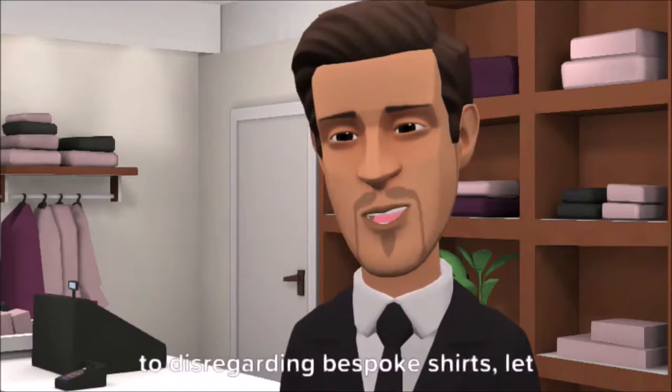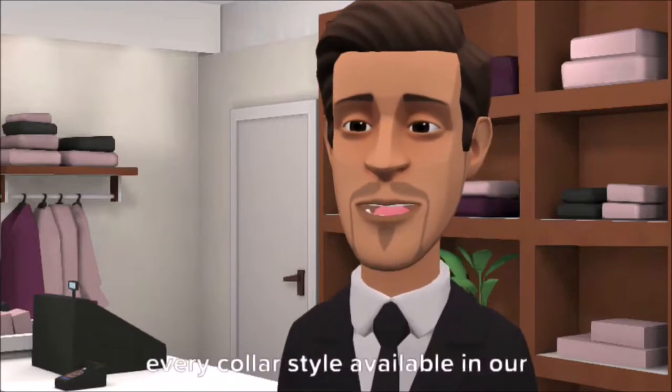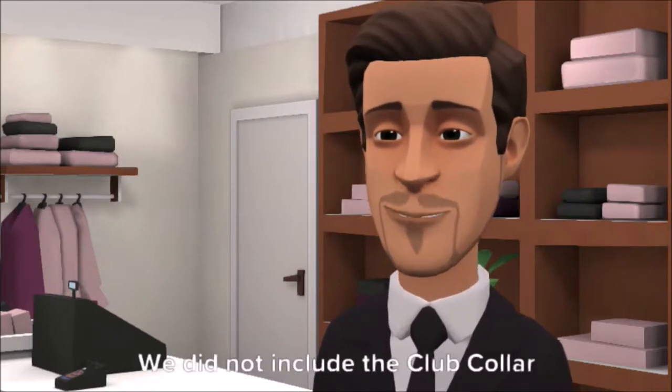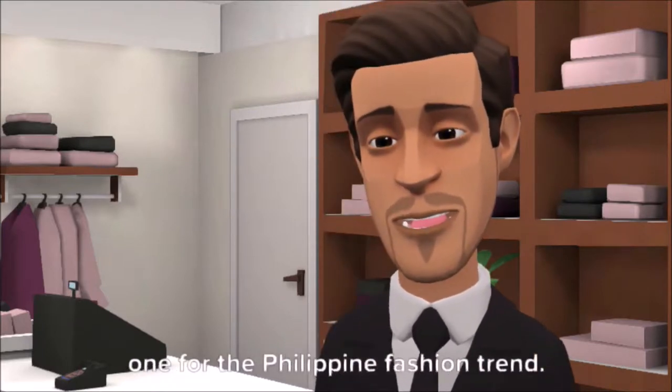Before Filipino suit enthusiasts go on to disregarding bespoke shirts, let us help you decide otherwise, as we tell you the stories behind each and every collar style available in our tailor shop in Makati. We did not include the club collar since it is rarely used in Philippine polo designs, although it really is one for the Philippine fashion trend.